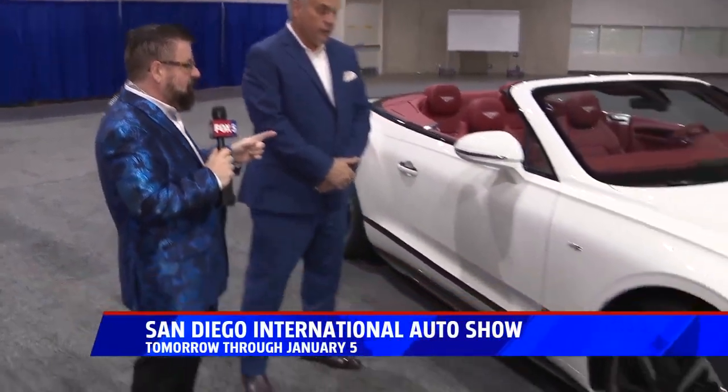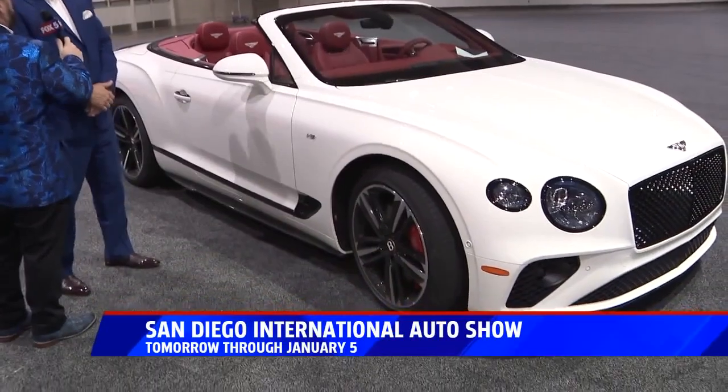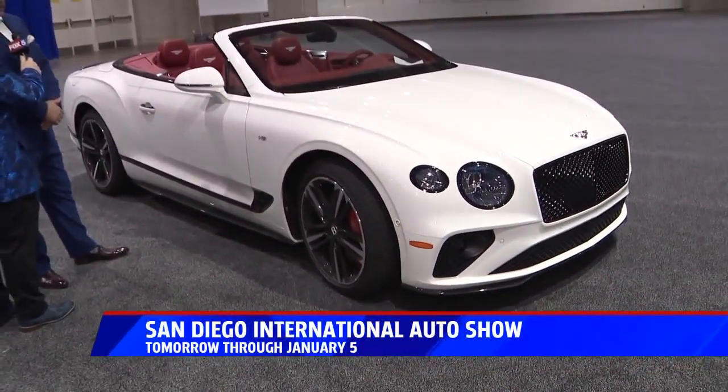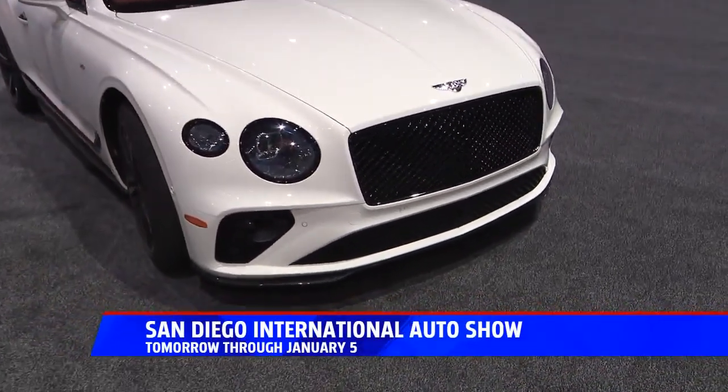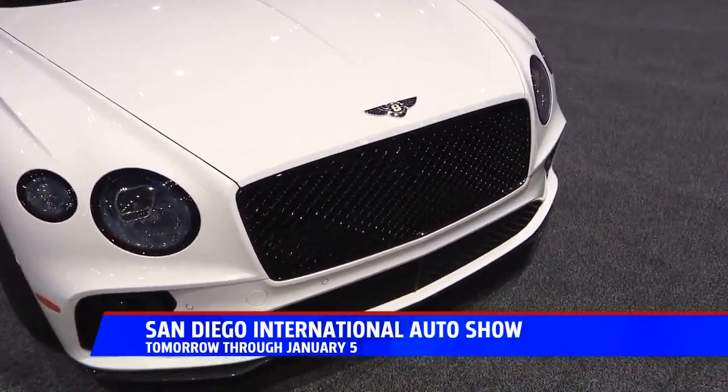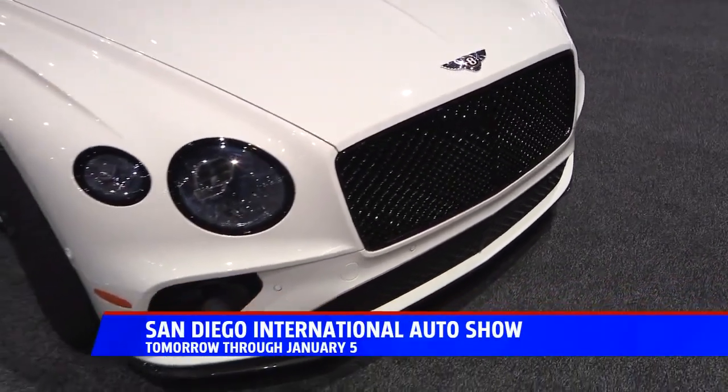This is a brand-new Bentley GT — totally redesigned, 2020. It hasn't had a refresh in 14 years. So this is a Glacier White over Hotspur leather. Let's face it, we know that the English interiors are absolutely mind-bending.